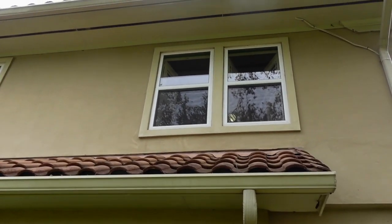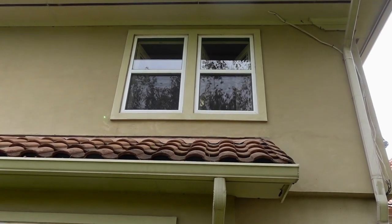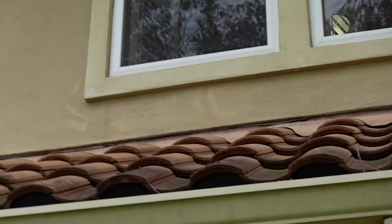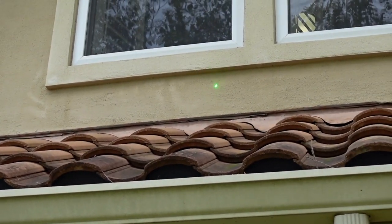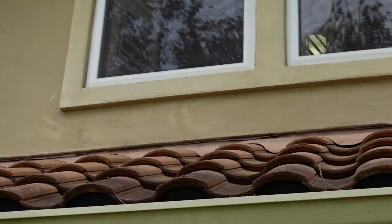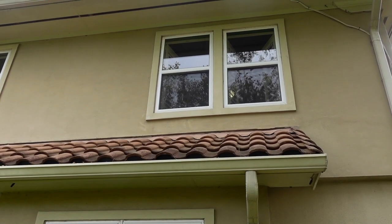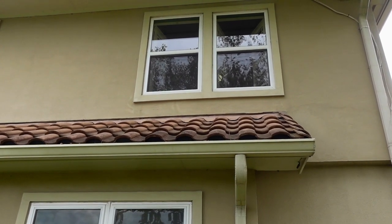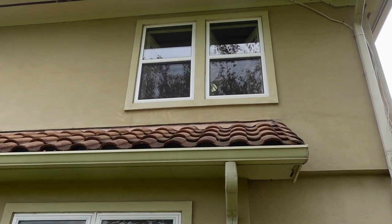Moving on to the back side of the property. Right here we have another window and you can start to see some discoloration around these points in the window. If you were an intrusive stucco inspector, you'd be opening up this window and drilling right here to see if you can get any moisture readings. Keep an eye out for this efflorescence — it's a sign that you have moisture getting behind the stucco. If you're doing a regular home inspection, the only thing you can do is write that efflorescence is present and recommend an intrusive test.